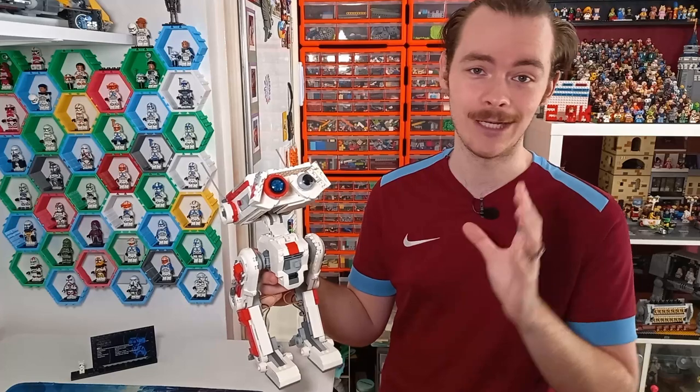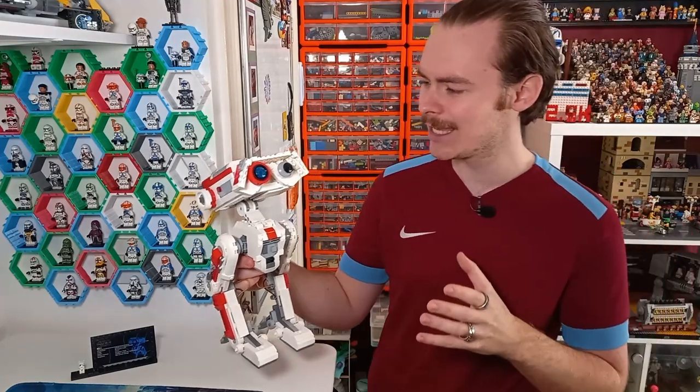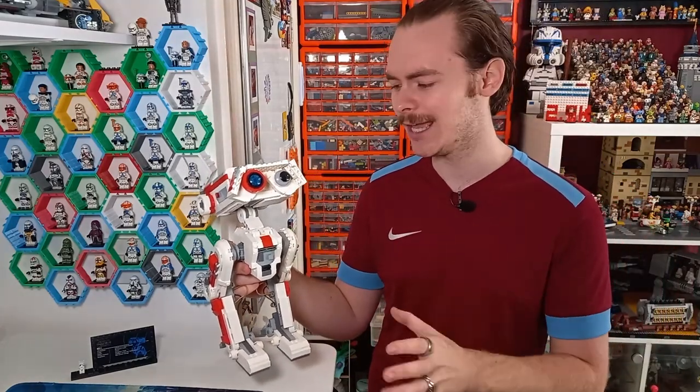Today's video is all about this droid, though. This is my fiancée's set, because she absolutely loves BD1, and I think it was a great droid to build in LEGO.